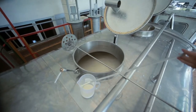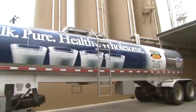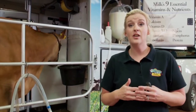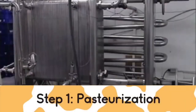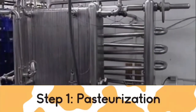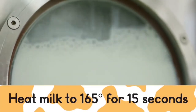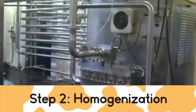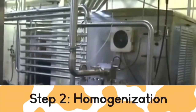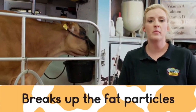Once we get to the processing plant with the tanker truck, we're going to test the milk for different types of components and also to make sure it's healthy, clean, and safe. Once we confirm that, we can process the milk. There are two steps to processing milk. The first step is pasteurization — a process to ensure the safety of our milk. We're going to heat that milk up to 165 degrees for 15 seconds and then cool it right back down. Once we pasteurize milk, we're going to homogenize the milk. That's a process that breaks up the fat particles in your milk because as milk sets, the cream rises to the top. This process breaks the fat particles up so you don't have to shake your milk before you drink it.